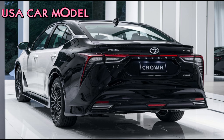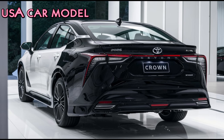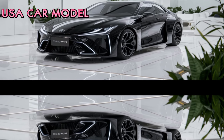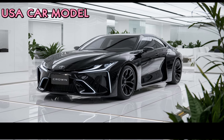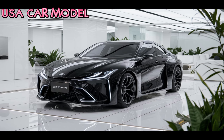Of course, safety is a priority too, with Toyota's latest Safety Sense package, including adaptive cruise control, pre-collision braking, and lane tracing assist. If you want a car that offers style, luxury, and performance in one package, the 2026 Toyota Crown is a perfect choice.